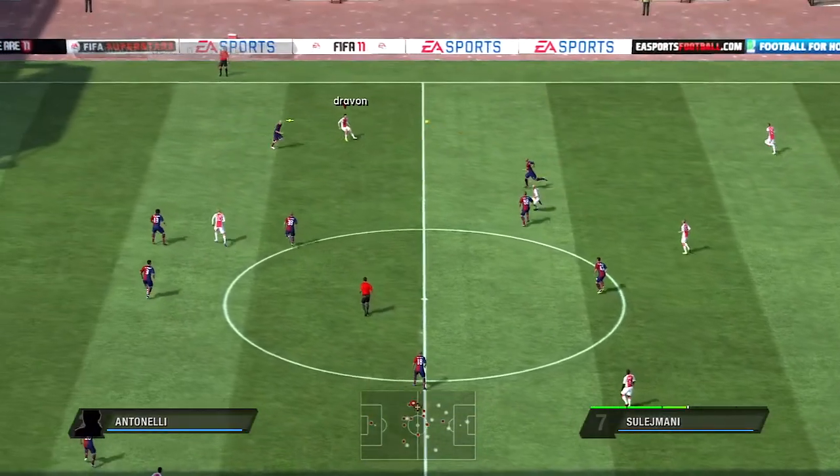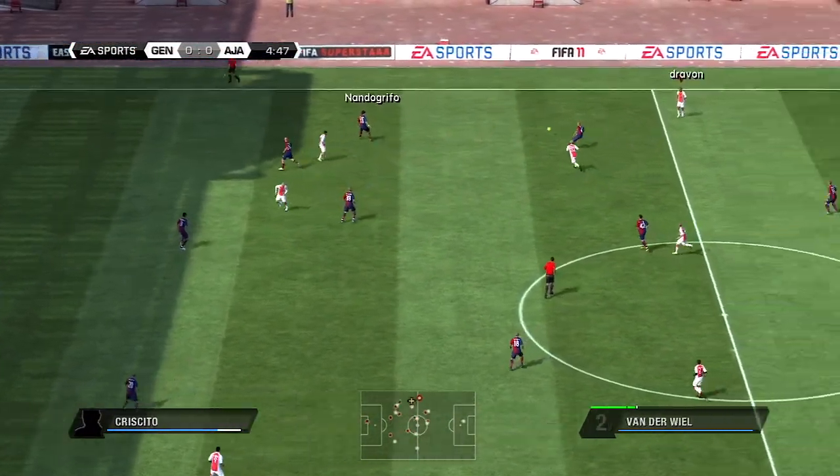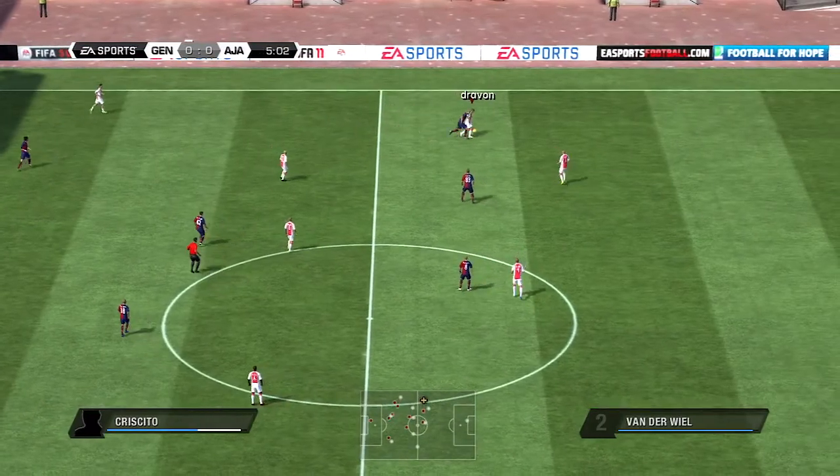Christian Eriksen. Zulimane looking to pick out the player with the through ball. Didn't quite happen, though.